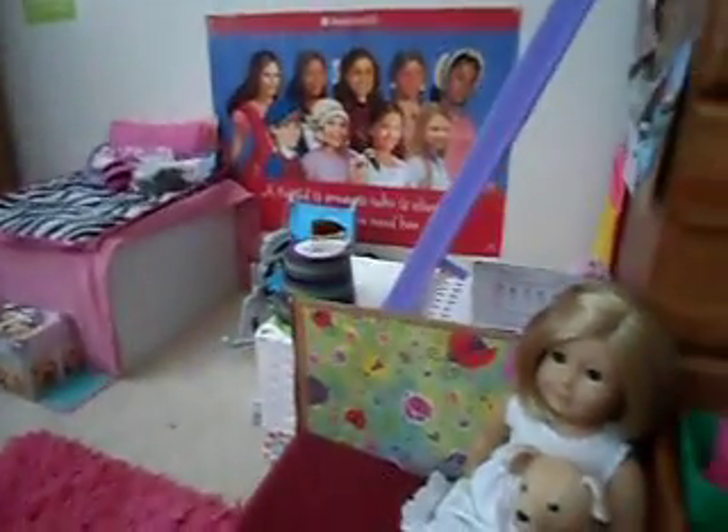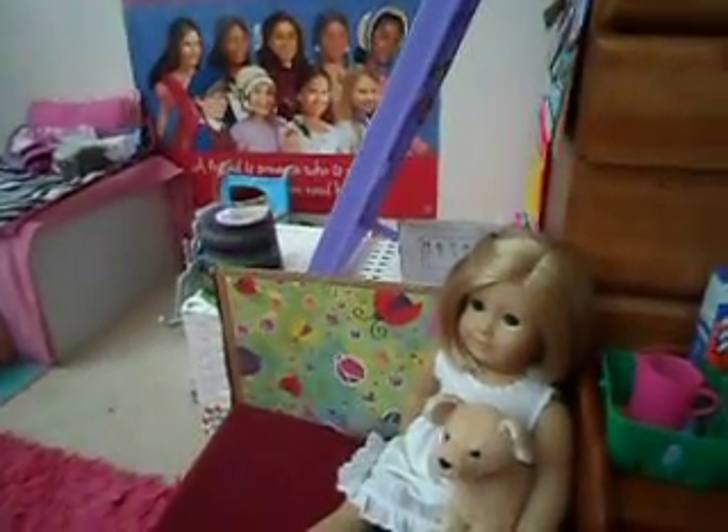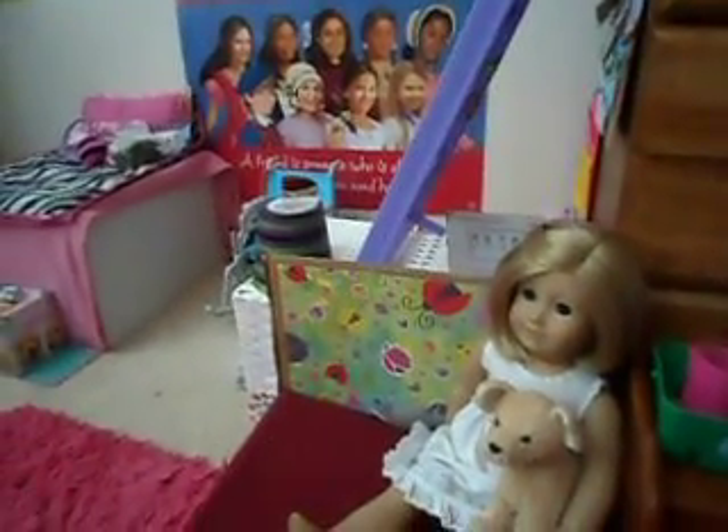I hope you enjoyed my American Girl doll room tour. Please comment and try to get a lot of views on this video. Thanks so much for watching — bye!